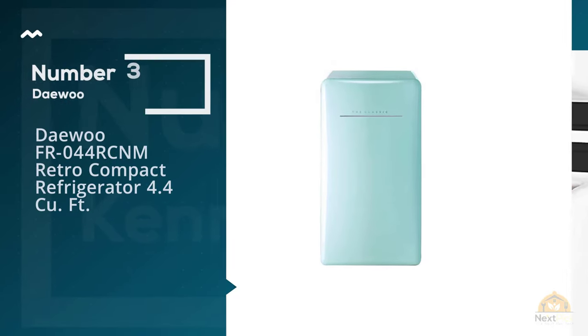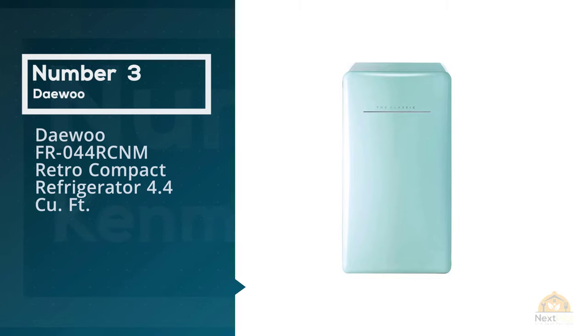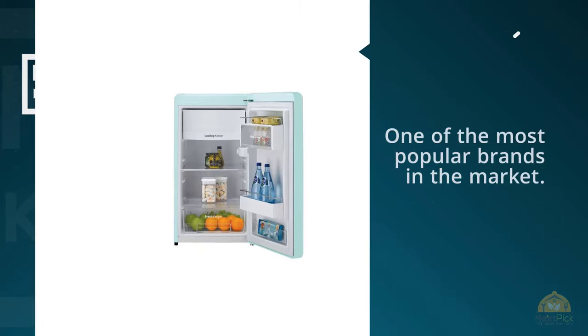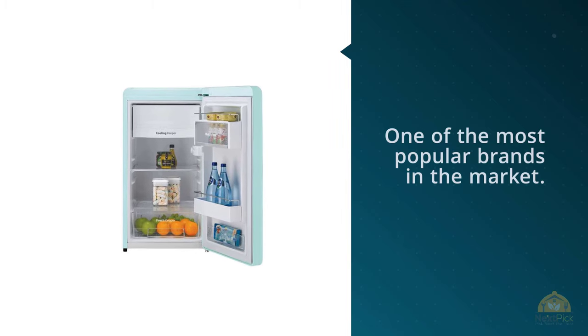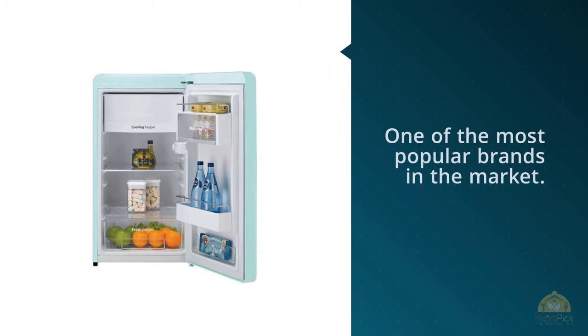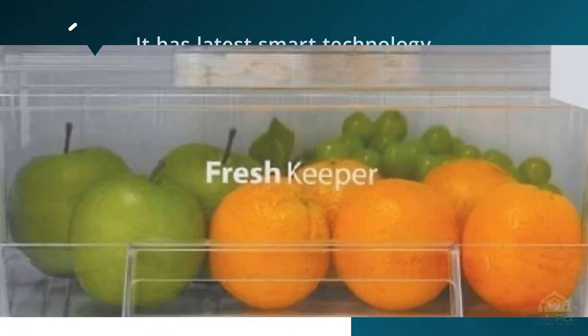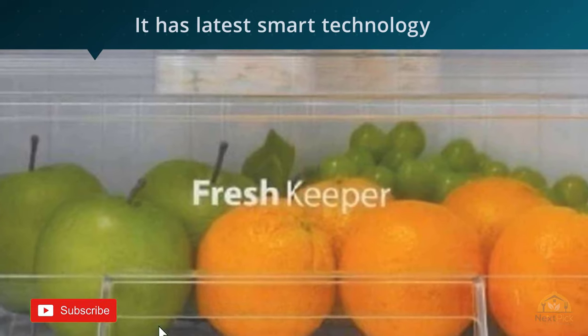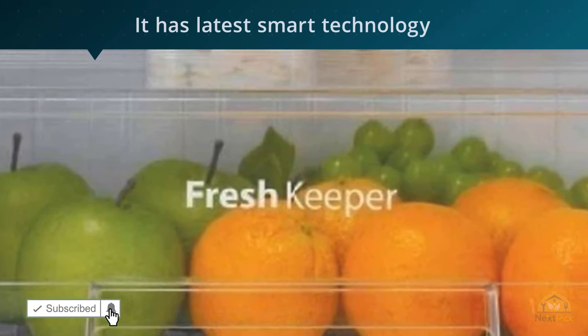Number 3: DaiWu FR044RCNM Retro Compact Refrigerator, 4.4 Cubic Feet. DaiWu FR044RCNM tops the list on our review. Launched a few years back, this professional garage fridge from DaiWu is one of the most popular brands in the market.